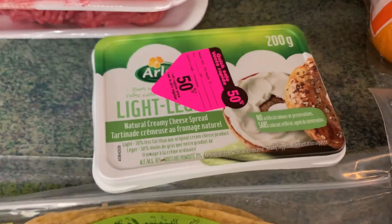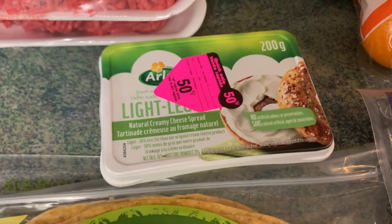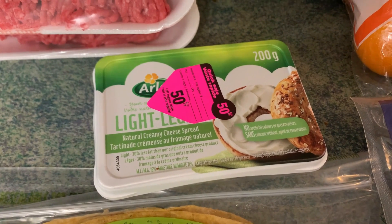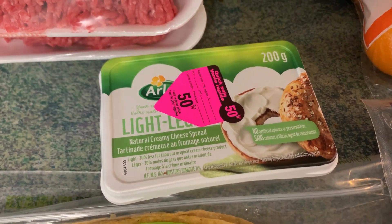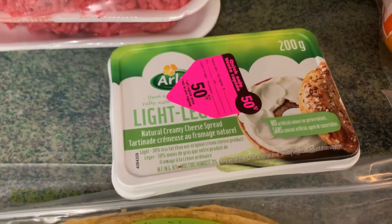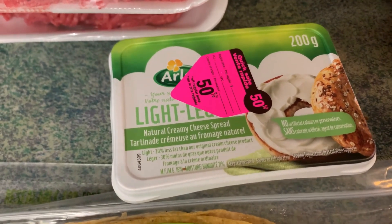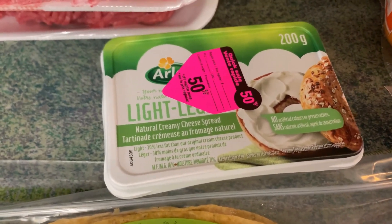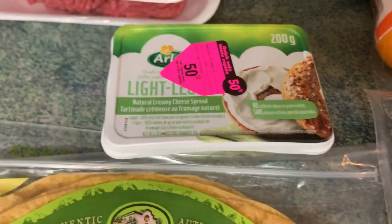And this was my steal of the day. The 50% off price was $1.65 and then I had a coupon for $1.00 off, so I got this cream cheese spread for $0.65. So that was pretty exciting.